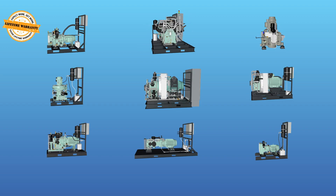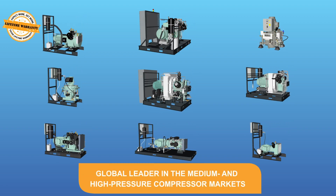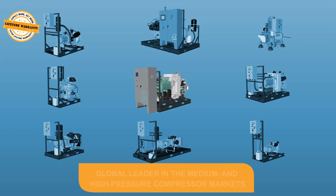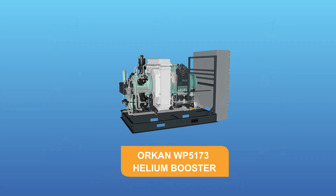With a reputation for reliability and lifecycle product support, Sauer Compressors is the global leader in the medium and high pressure compressor markets. Sauer's Orkin WP5173 Helium Booster unit is five stages of compression that allow the compression ratios to be small.